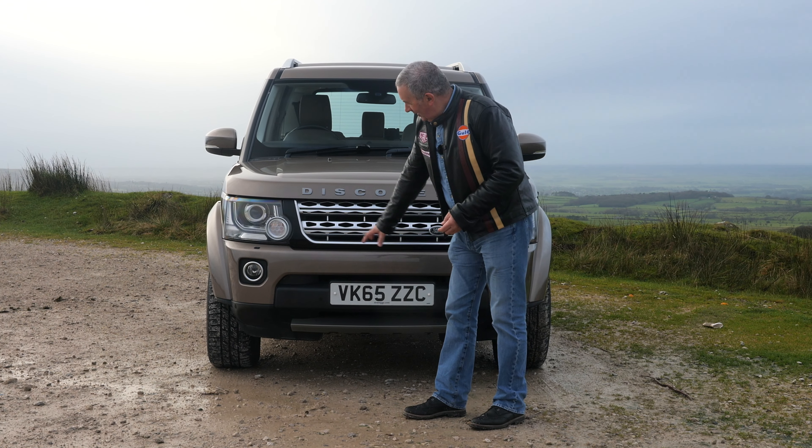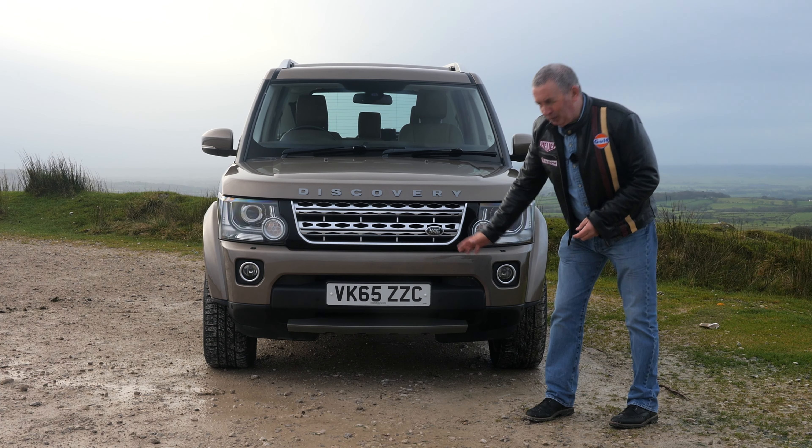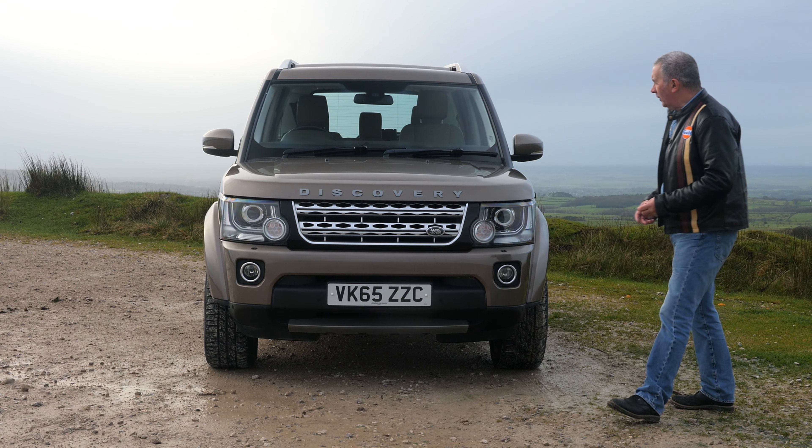Front parking sensors, plenty of ground clearance — which is just what you want in the country, or if you're off-roading or anything like that.